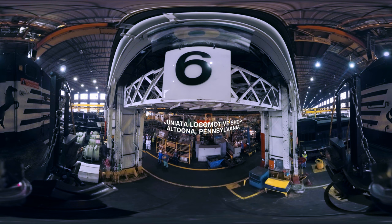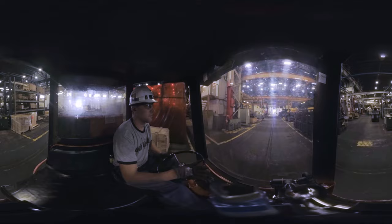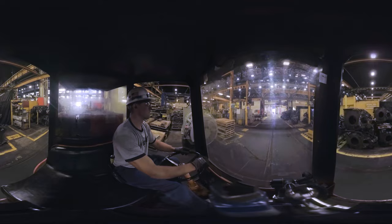Nothing else in the world compares to this place or what we do here. I mean we can build them from nothing, from the wheels up, frame up. This is the place to remanufacture locomotives, and I think our people are what makes Juniata what Juniata is.